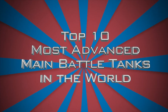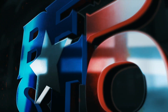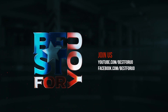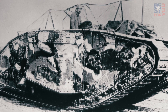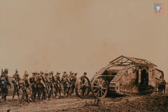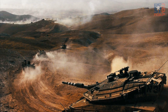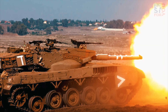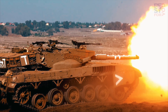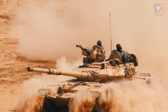Top 10 Most Advanced Main Battle Tanks in the World. The tank first arrived on the battlefield in 1916 when it was deployed by the British army against the Germans in World War I. Like all weapons of war, the introduction of the tank led to an arms race as each nation worked to get the upper hand. Tank guns got larger, armor thicker, and engines more powerful. The following looks at 10 of the most sophisticated tanks used today.